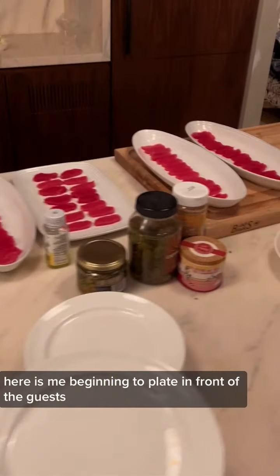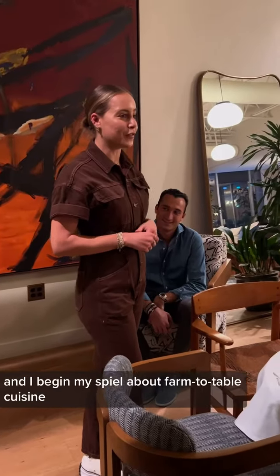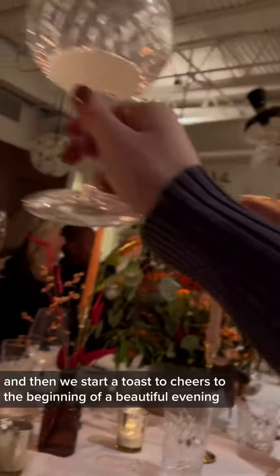Here is me beginning to plate in front of the guests. We light the candles and the guests get seated, and I begin my spiel about farm-to-table cuisine and ingredients with integrity. And then we start a toast to cheers to the beginning of a beautiful evening.